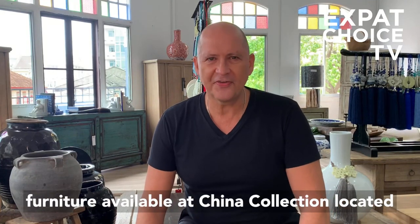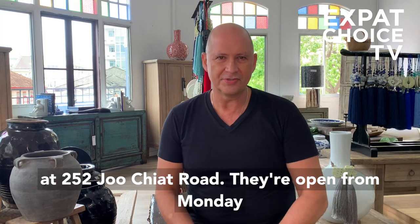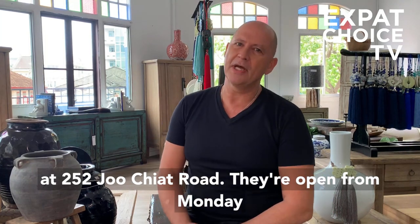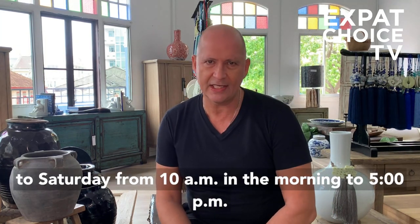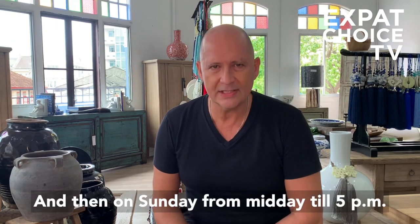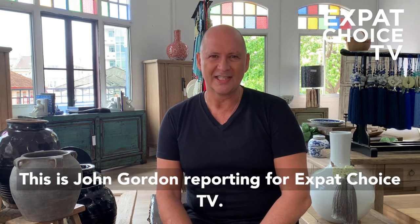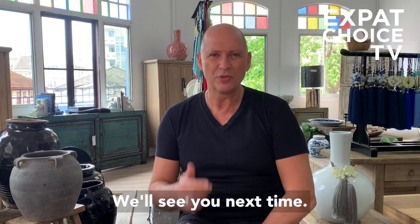So there we have it — antique and restored vintage furniture available at China Collection, located at 252 Joo Chiat Road. They're open Monday to Saturday from 10am till 5pm, and on Sunday from midday till 5pm. This is John Gordon reporting for Expat Choice TV. We'll see you next time.